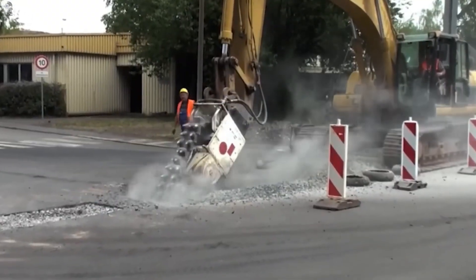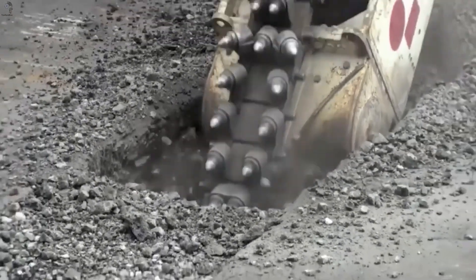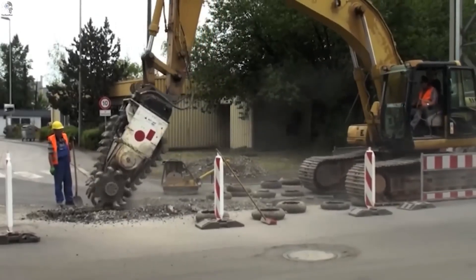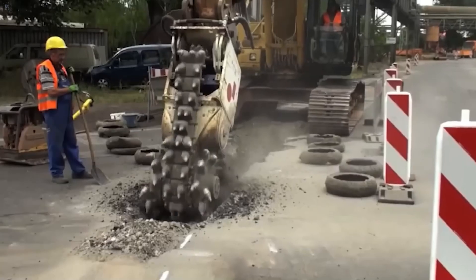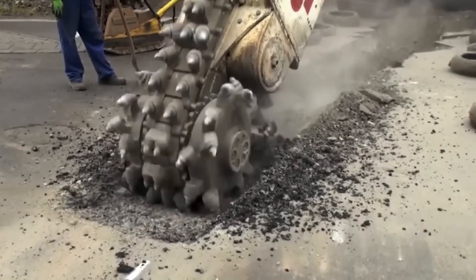The NK-14 chain cutter is built for jobs where normal tools stop working. With a 2-meter cutting height and a hardened chain drive, it slices through asphalt effortlessly and keeps going straight into solid rock. A compact attachment with unexpectedly serious power.